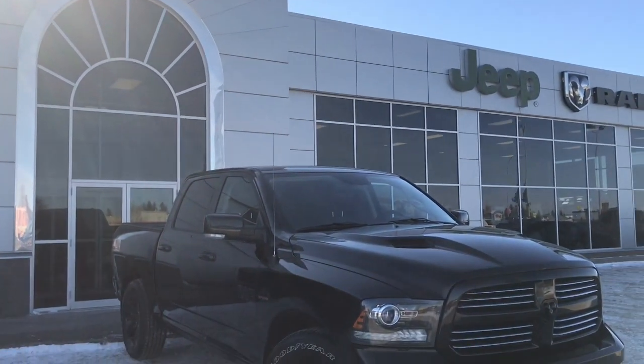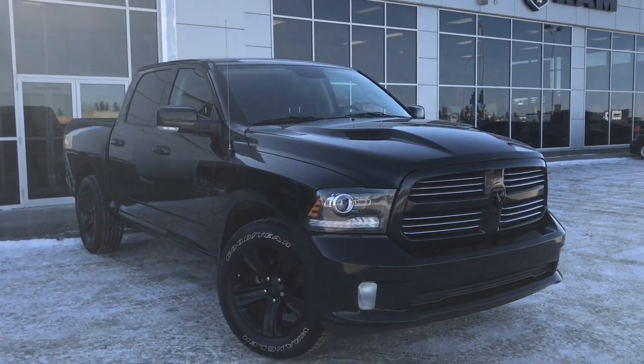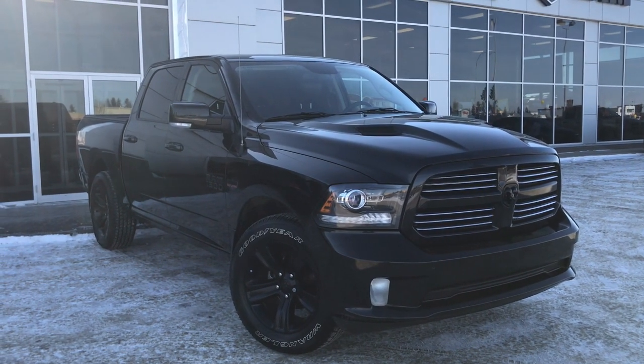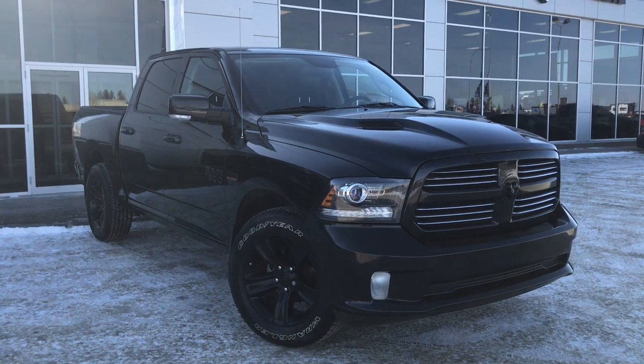Hello and welcome to Girl of Dodge. My name is Jasmine and today we're going to be looking at this gorgeous 2016 Dodge Ram 1500 Sport Crew Cab 4x4 in brilliant black crystal pearl.